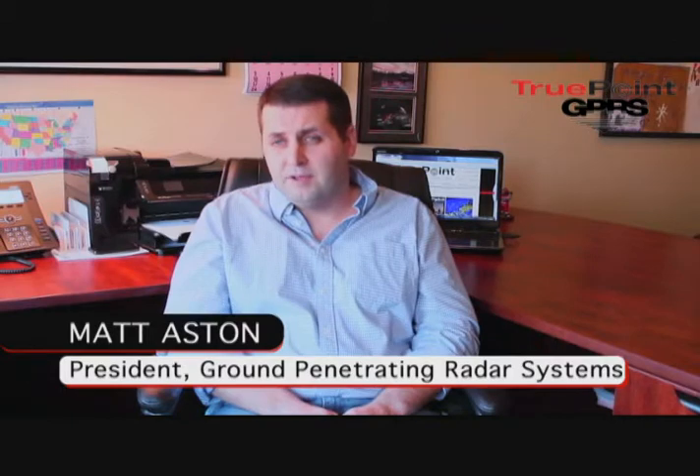My name is Matt Astin and I'm President of Ground Penetrating Radar Systems and Vice President of TruePoint Laser Scanning.